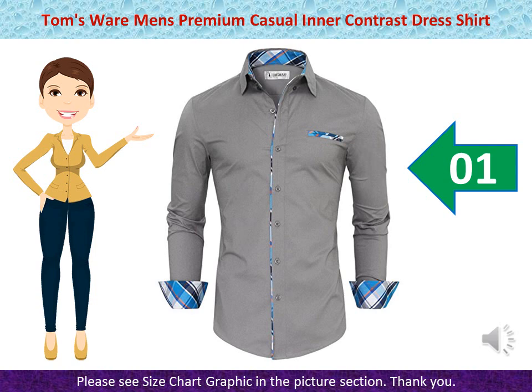Tom's Wear Men's Premium Casual Inner Contrast Dress Shirt — 97% Cotton, 3% Spandex, Imported. Designed, Produced and Exclusively Sold by Tom's Wear. Tom's Wear is an Exclusive Seller. We do not use other brokers or distributors for our products. Button Closure.